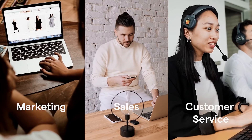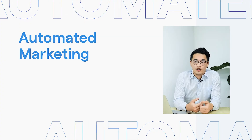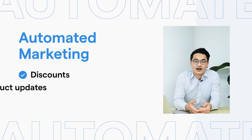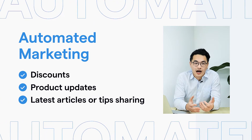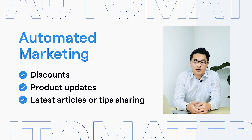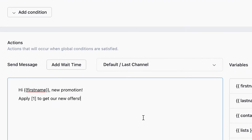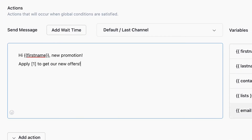There are actually three types of auto-replies for marketing, sales, and customer service. For marketing, you can actually send out discounts, product updates, and even articles to help customers on their purchase experience. You can give examples such as applying for a promotion — reply one to get this benefit.